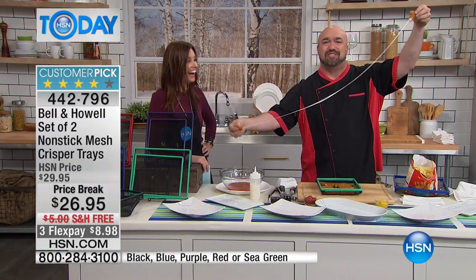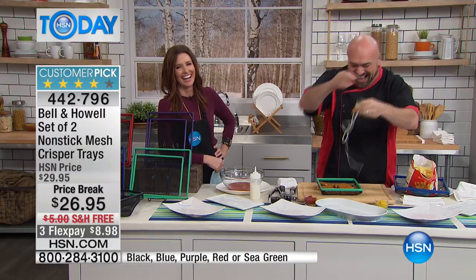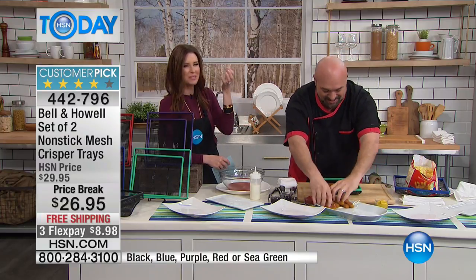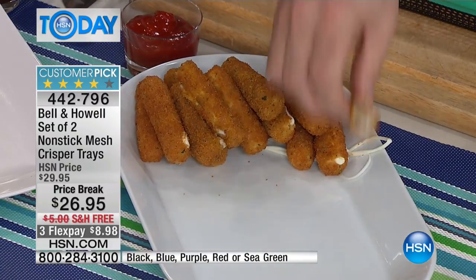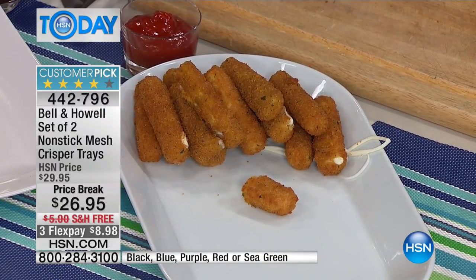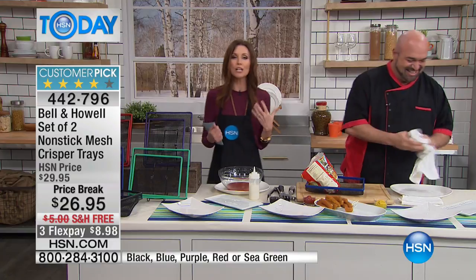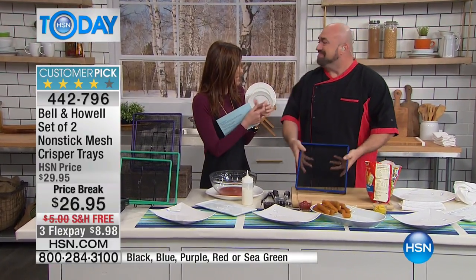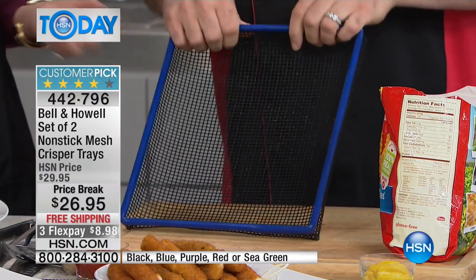If your doctor said it's time to get healthy and cut out the fried foods, you don't have to — because you crave that crisp, the tender on the inside and the crunch on the outside. That's exactly what you get with these crisper trays. You can even take a mozzarella stick and jump rope with it — it's that perfectly cooked.